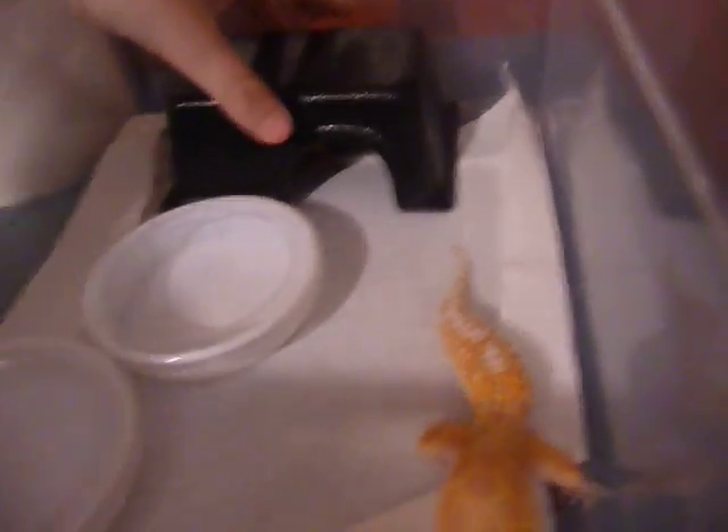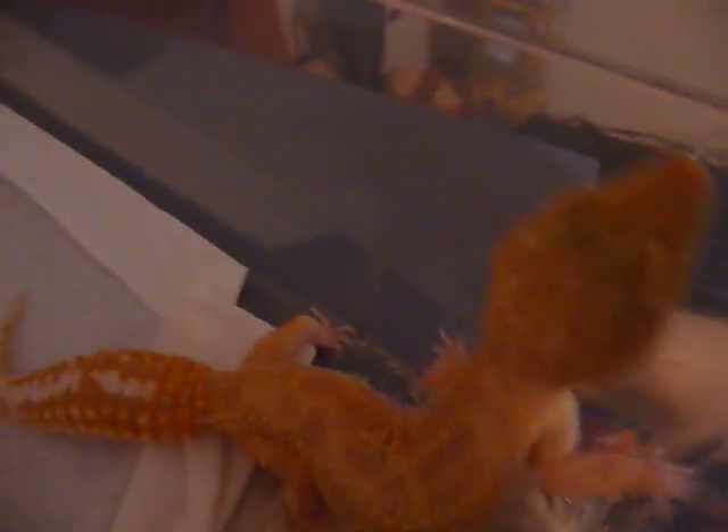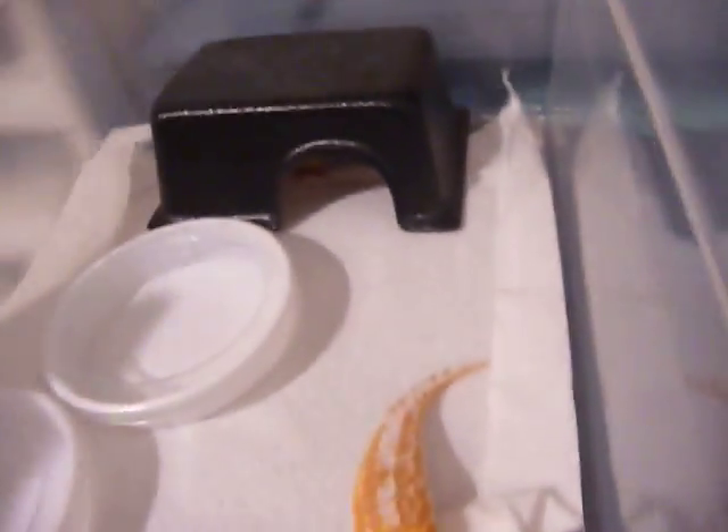Another way I breed them is if I have a male in an individual tub and they're not the same morph, I won't have a full breeding colony. I'll just stick a female in with him. There's the male — he's the Hypo. And there she is — she's a tangerine jungle albino, head for Raptor. I'm trying to get some hypo gene into this project, so that's why they're breeding. No specific morph outcome, just to get a little hypo gene in there. So that's basically how I breed, care, and organize my geckos.